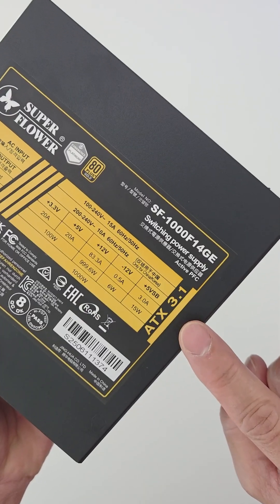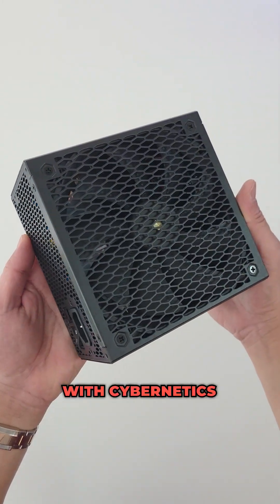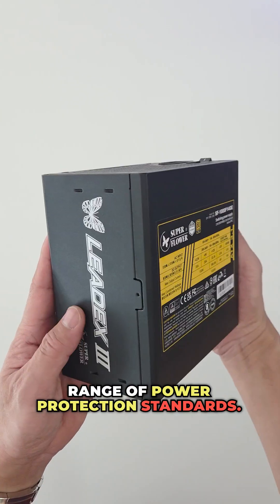This PSU is ATX 3.1 compatible, PCIe 5 ready, and certified 80 Plus Gold with Cybernetics Platinum ratings. It uses top-tier Japanese capacitors for reliability and longevity, and offers a complete range of power protection standards.